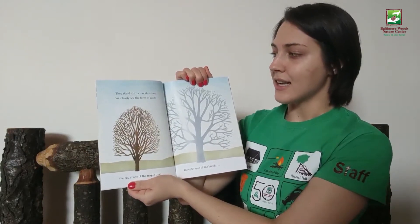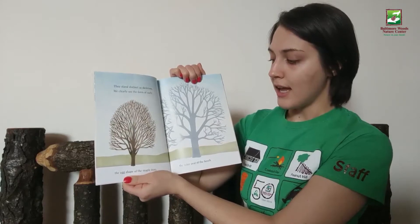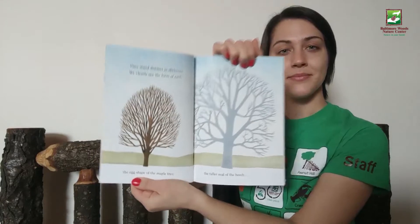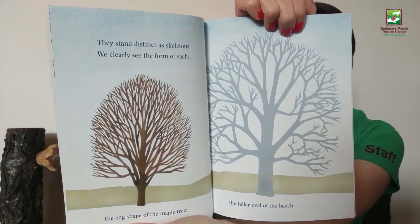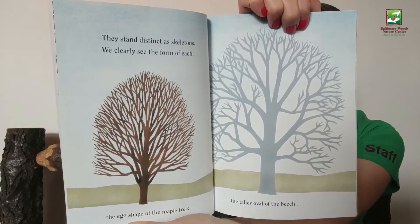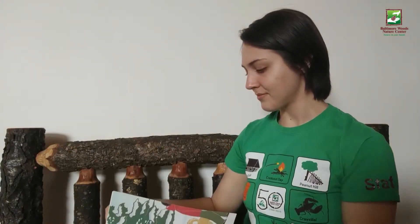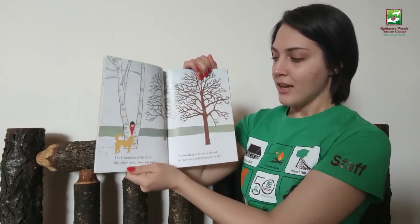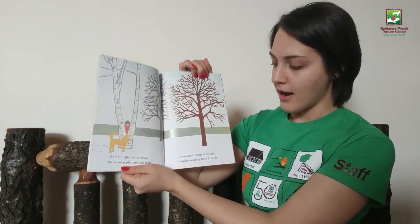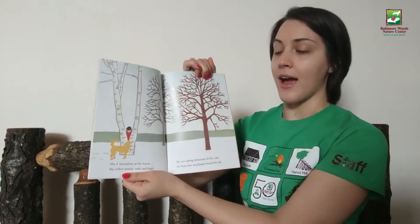They stand distinct as skeletons. We clearly see the form of each — the egg shape of the maple tree, the taller oval of the beech, the V formation of the birch, the yellow poplar wide and high, the spreading structure of the oak, its branches reaching toward the sky.